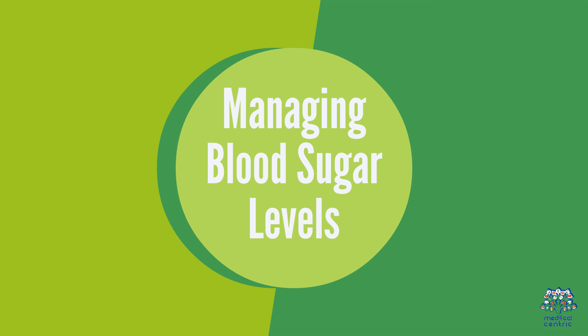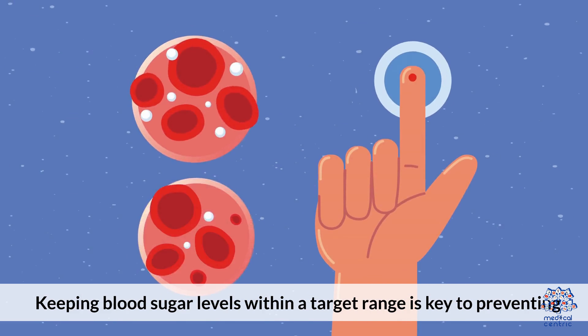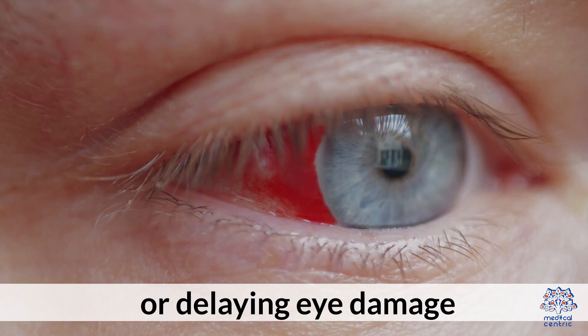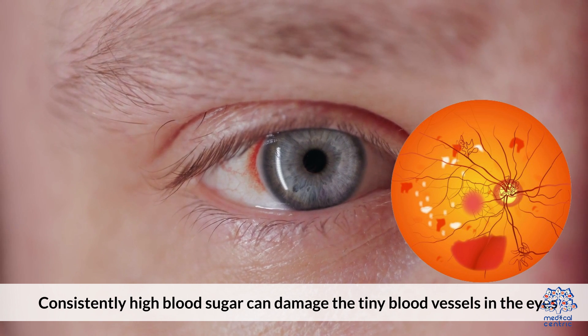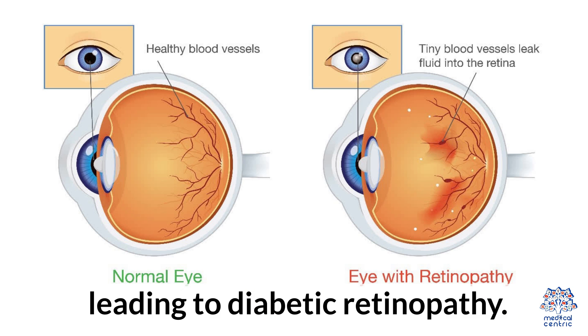Managing Blood Sugar Levels. Keeping blood sugar levels within a target range is key to preventing or delaying eye damage. Consistently high blood sugar can damage the tiny blood vessels in the eyes, leading to diabetic retinopathy.